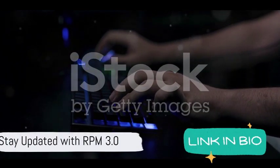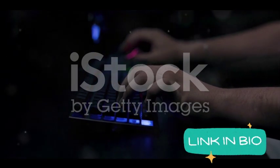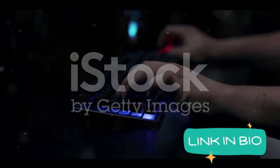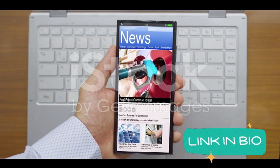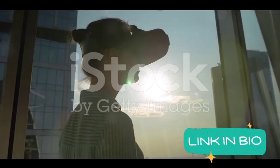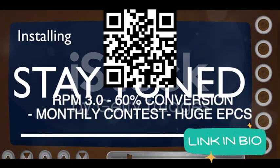Sounds like a dream, doesn't it? So folks, it's time to dive headfirst into the world of RPM 3.0 and unlock a universe of income possibilities. Don't forget to stay updated — go ahead and hit that subscribe button for all the latest updates and tutorials. You wouldn't want to miss out on any of the exciting news coming your way. This is just the beginning of a new era, so stay tuned and watch this space for more.